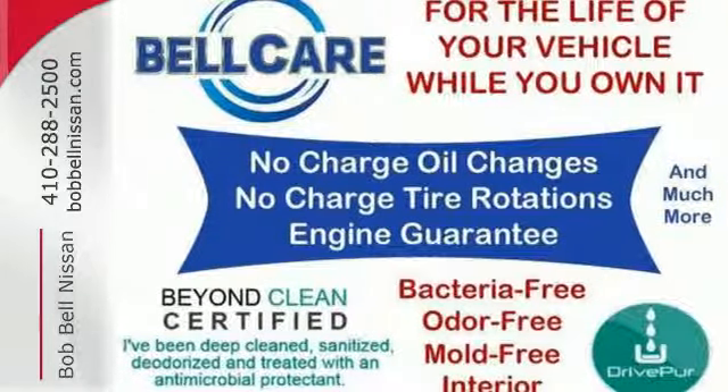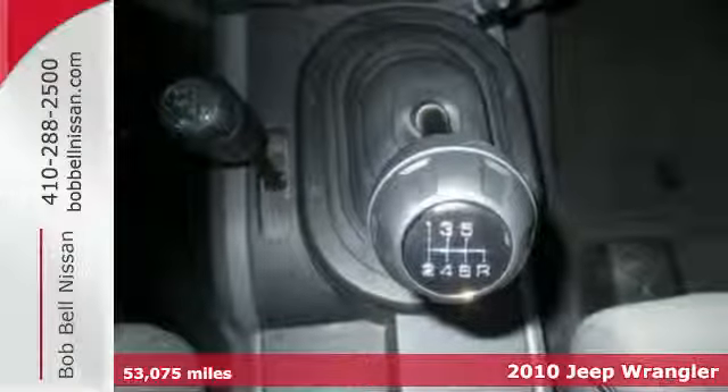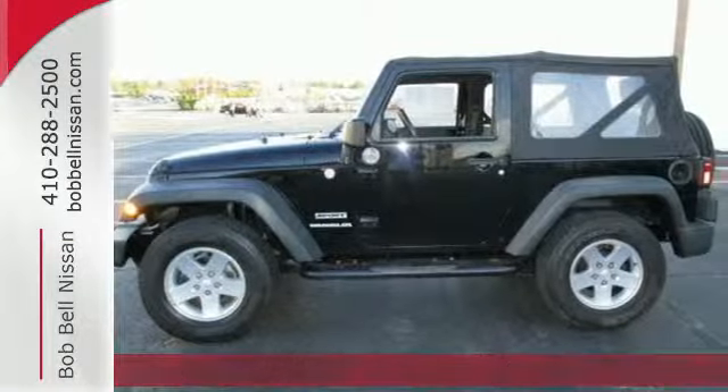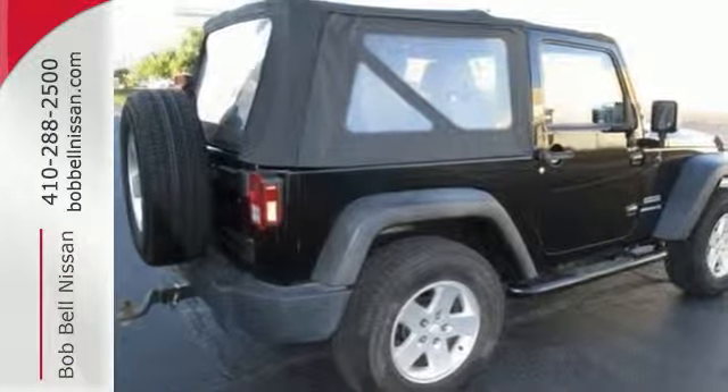It's a 2010 Jeep Wrangler. The versatile and value-packed Wrangler has standard features, including power steering, tilt-adjustable steering wheel, front fog driving lights, height-adjustable driver seat, and four-wheel anti-lock brakes.